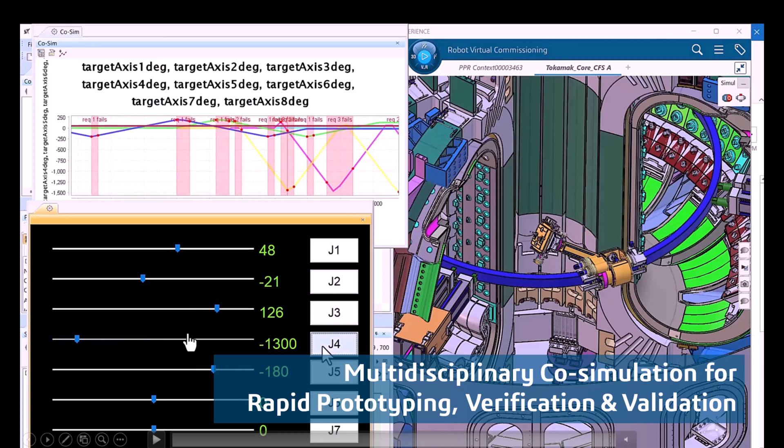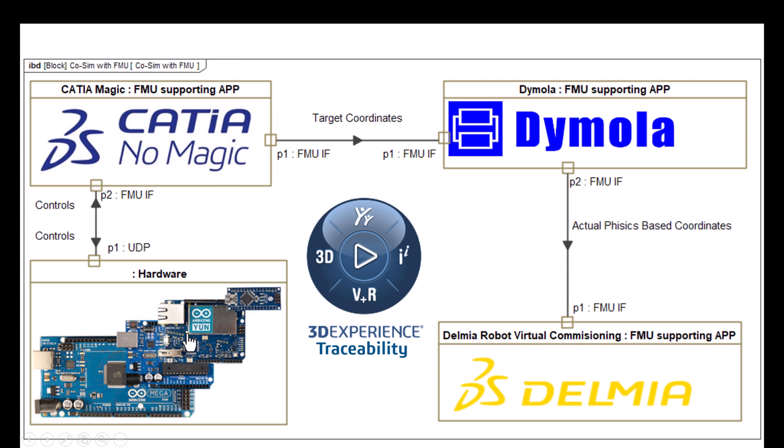Here is the architecture of the solution. We have CATIA Magic, we have Dymola for multi-physics simulation, we have Delmia for robotics simulation, and we have CATIA Magic for system architecture, requirements, and verification. We also have hardware in the loop, and all of those tools are integrated using a Functional Mock-up Interface communication interface.